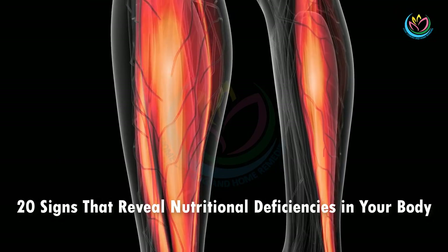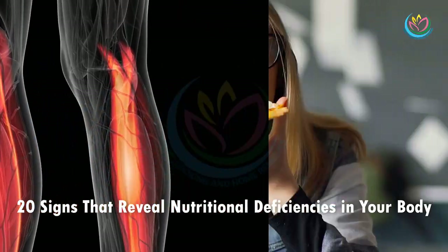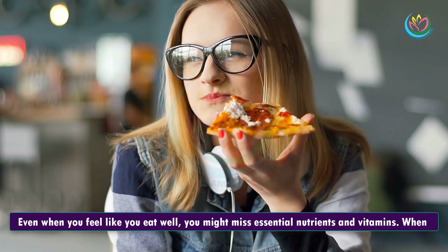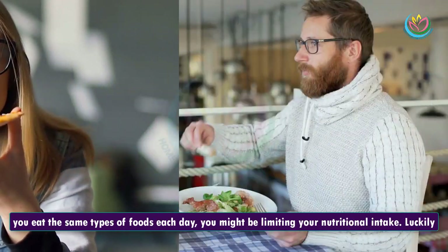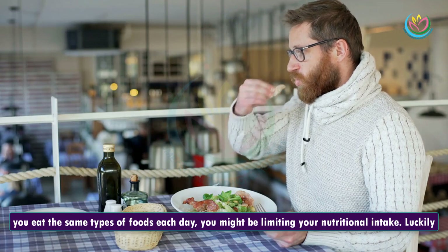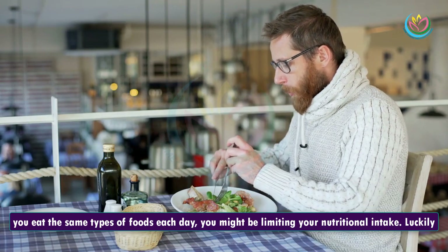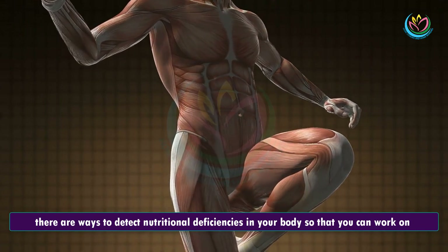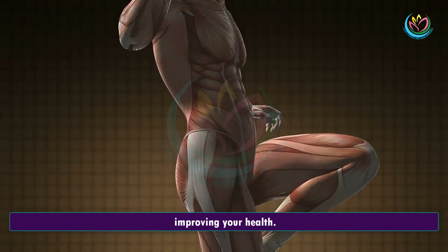20 Signs That Reveal Nutritional Deficiencies In Your Body. Even when you feel like you eat well, you might miss essential nutrients and vitamins. When you eat the same types of foods each day, you might be limiting your nutritional intake. Luckily, there are ways to detect nutritional deficiencies in your body so that you can work on improving your health.